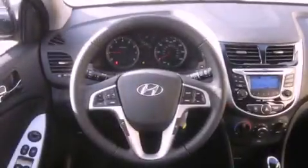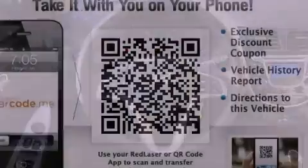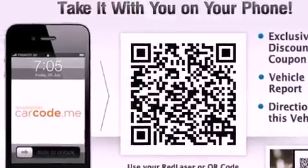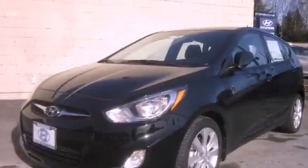The following features are also included: air conditioning, a second-row folding seat, cruise control, a leather-wrapped steering wheel, an anti-lock braking system, a passenger-side airbag, steering wheel-mounted controls, heated side-view mirrors, a rear window defroster, and fog lamps.